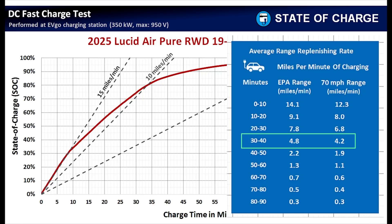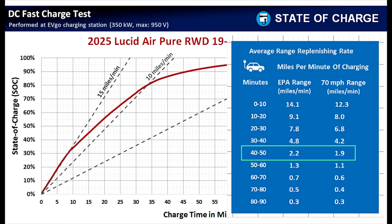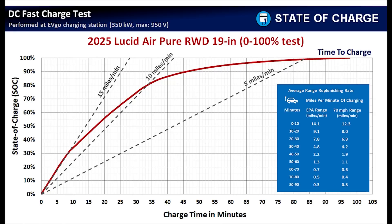Above 80% state of charge, the charging slows dramatically. From 40 to 50 minutes, only 2.2 miles of range added per minute. From 50 to 60 minutes, just 1.3. From 60 minutes all the way to 90 minutes, we're getting less than one mile per minute. It's just not worth your time to sit there unless you absolutely need that extra range to reach your destination or the next charger along your route.